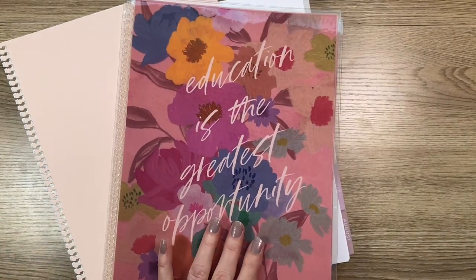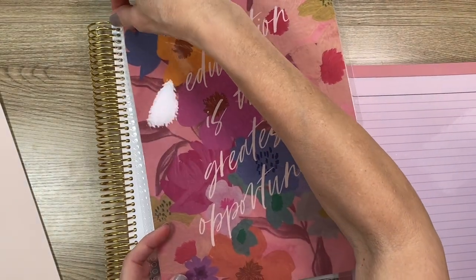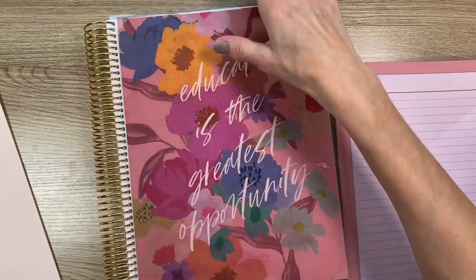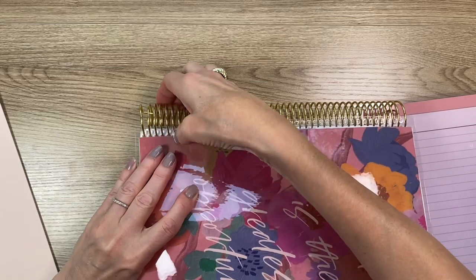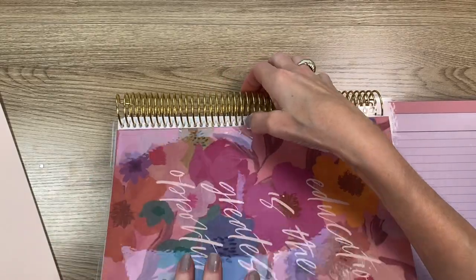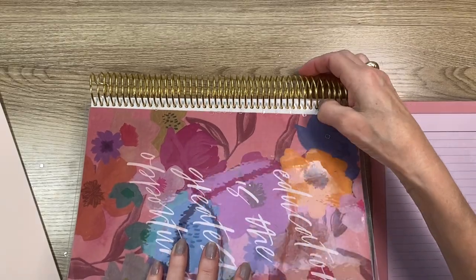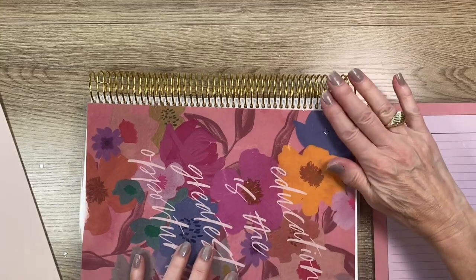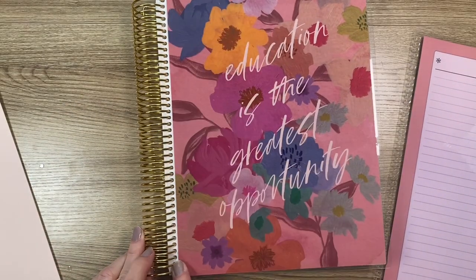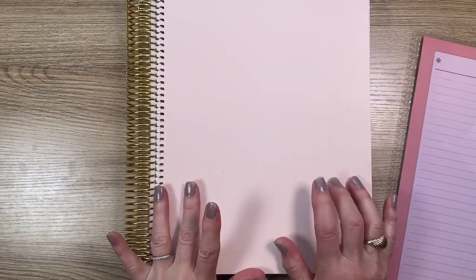The way I put these interchangeable covers on is I snap the top one and the bottom one — I turn it sideways and then start pushing down and it snaps right in. That's the way I find is best to put on these snap-in laminated covers. I line up the top with the top coil, then the bottom one, then turn it sideways and snap it in.